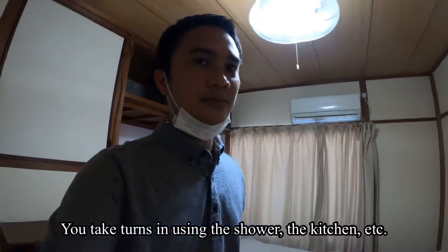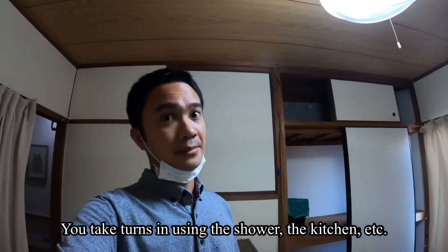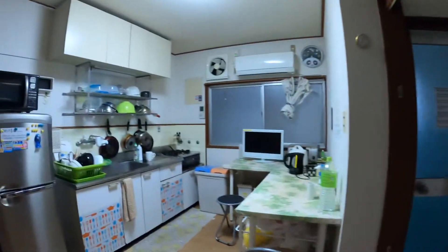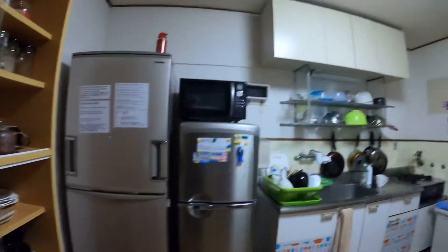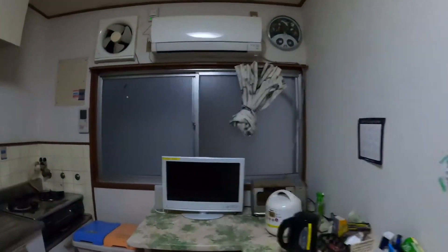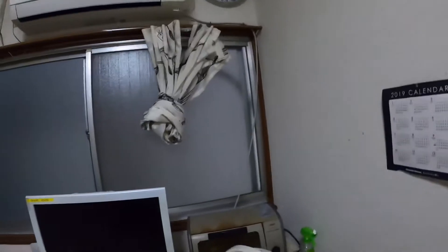The bathroom, shower room — everything is common, so you share with whoever else uses the kitchen and cooks. Now I'll bring you to the kitchen. This is the kitchen — it's small but it has everything. There's a TV, and a toaster.